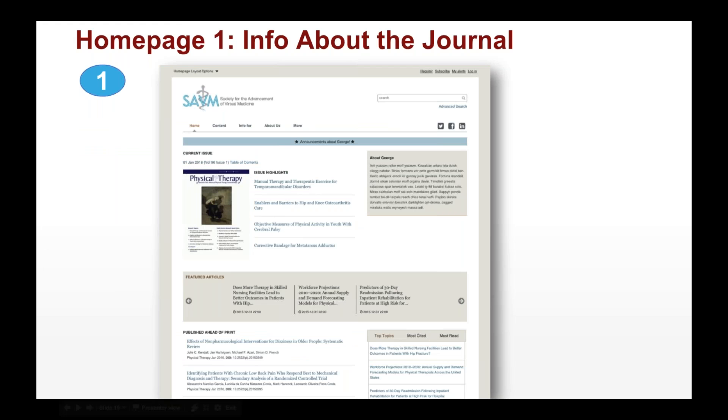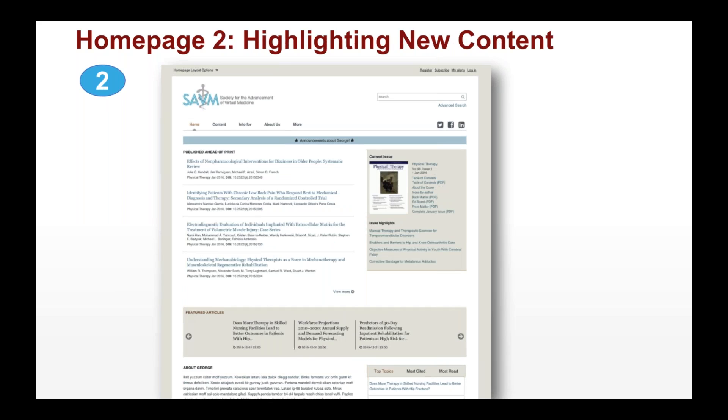The first standard option highlights info about the journal, featuring the current issue and information about the journal itself. The second option highlights new content, showing what's being published ahead of print alongside the current issue — a content-driven layout popular for well-known publications. If a journal is relatively new or not as well-known, they may choose to use the 'about the journal' option.